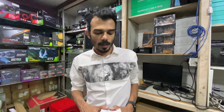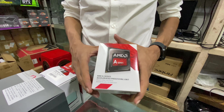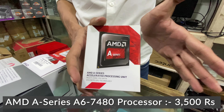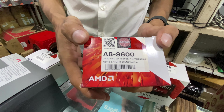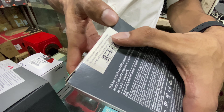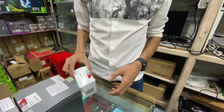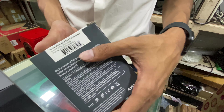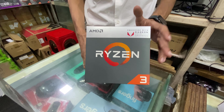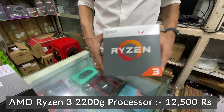Starting with the entry-level AMD processors: the A6-7480 processor has up to 3.8 GHz, 1MB cache, and 8 computing cores, priced at 3,500 Rs. Then the A8-9600 processor runs up to 3.4 GHz with 10 compute cores, 4 CPU plus 8 GPU cores, 2MB cache. Another A8-9600 variant has Vega 3 graphics, 4 threads, 3.5 GHz, and 5MB cache.